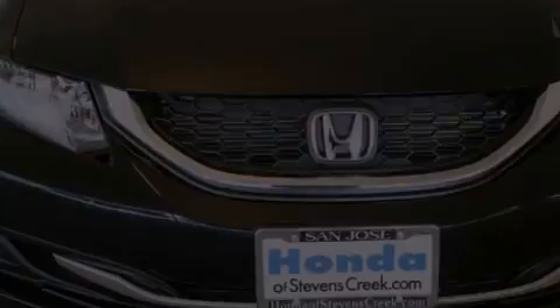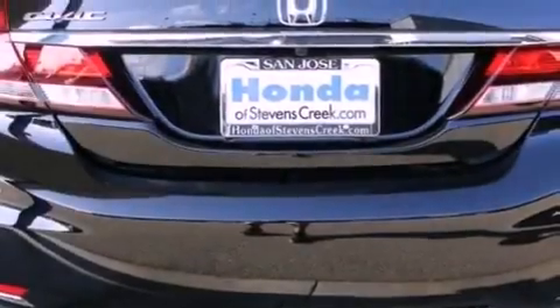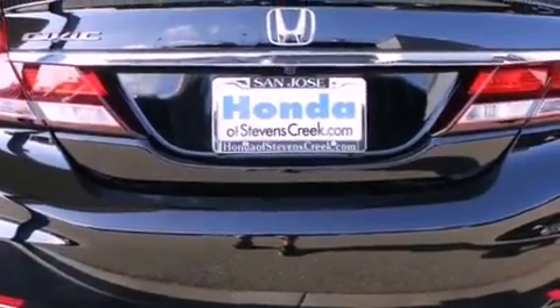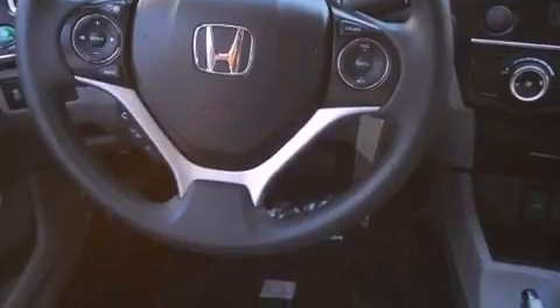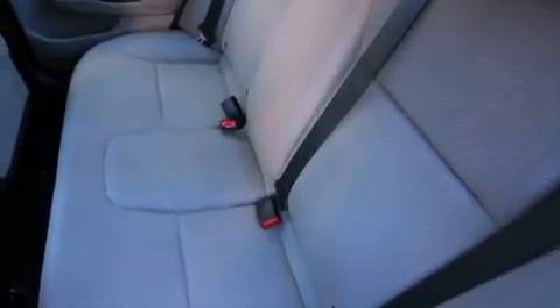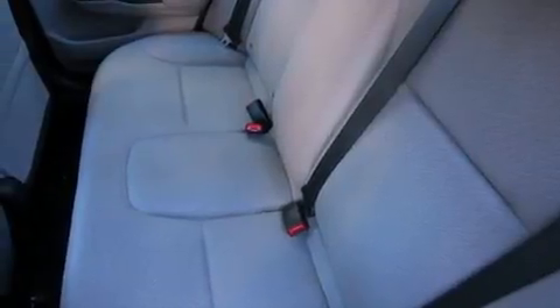Features include air conditioning, cruise control, a rear window defroster, a CD player, a passenger side vanity mirror, a security system, a traction control system, an anti-lock braking system, a keyless entry system, and a backup camera.